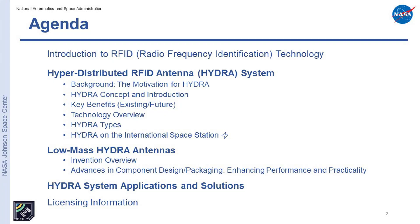This is the agenda for the webinar. I'm going to start with what Hydra is, and then go back through some of the motivation for why we're using Hydra — the concept and introduction, key benefits, overview of the technology, the evolution of Hydra, and how we're using it on the International Space Station. After that, I'll talk about the antenna side of this. The Hydra itself doesn't have to be used with any specific antenna, but for our application with very little mass, we did develop a specific antenna for it. Then we'll look at overall systems, applications, and possible solutions using Hydra. Following up, as John mentioned, he'll talk about licensing information.